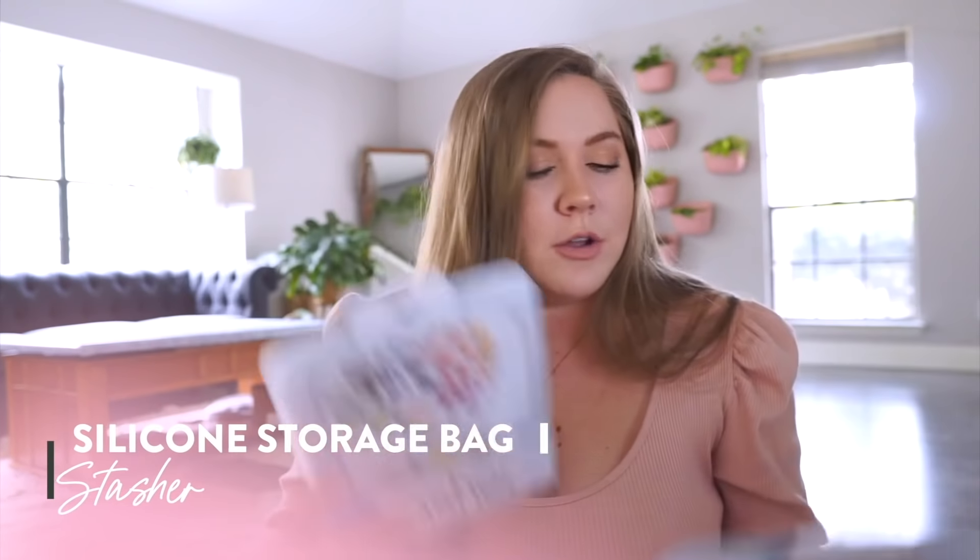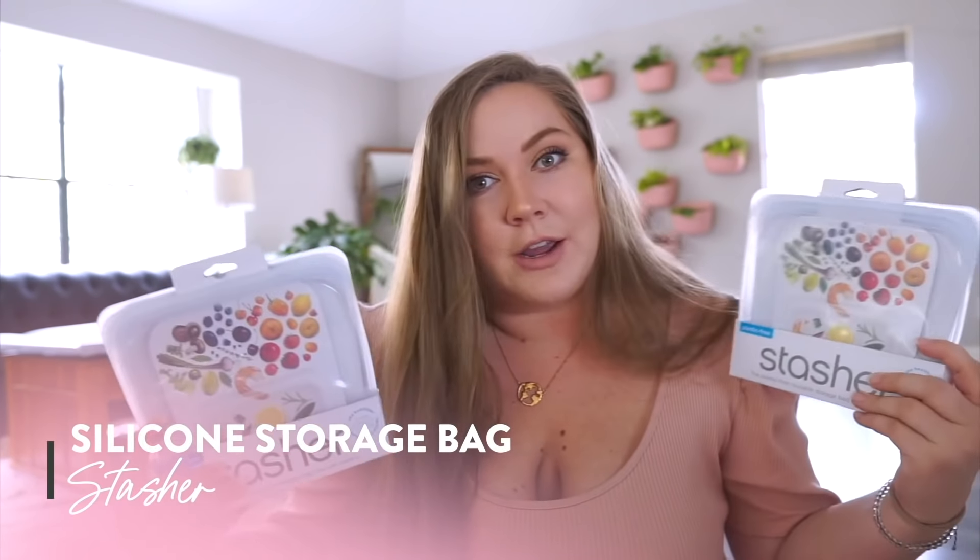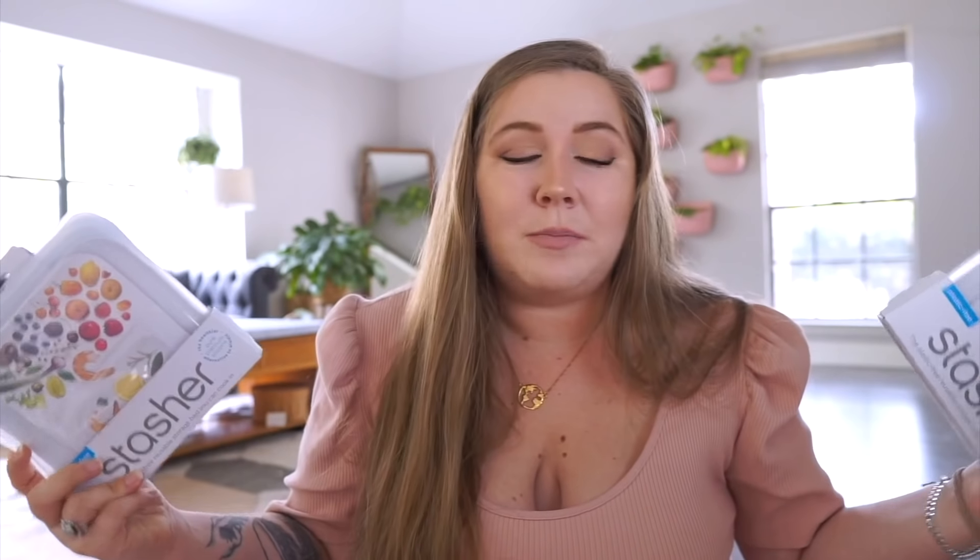Speaking of B certified, 1% for the Planet members — this is Stasher Bag. I am the biggest absolute diehard Stasher Bag fan. I have tried other reusable silicone bags in the past, and I always try to give those other brands away to my friends and family — not my Stasher bags — because nothing compares to the quality that Stasher Bag is. I still have the first one I bought years ago, and I love this brand. Also certified B Corporation, part of 1% for the Planet. It's really great to see things like this on Target shelves because if someone's going to buy a single-use pack of plastic bags, maybe they find a Stasher Bag and switch to this instead.